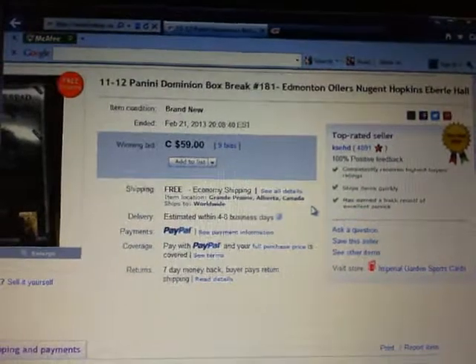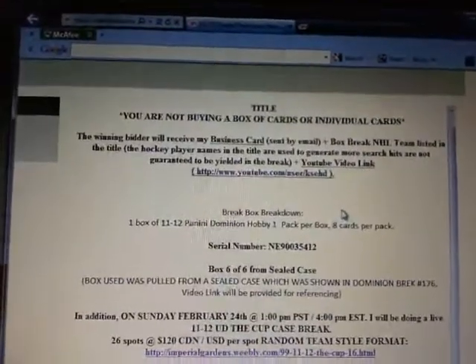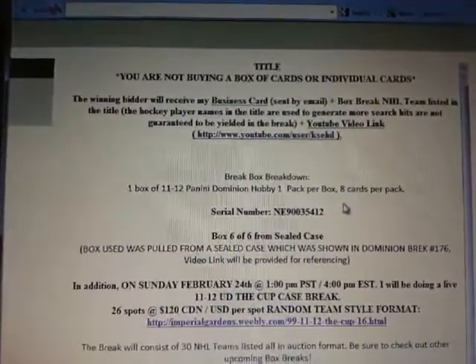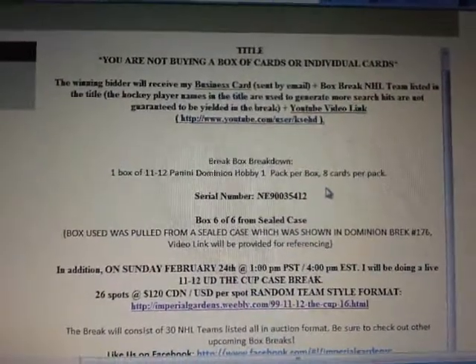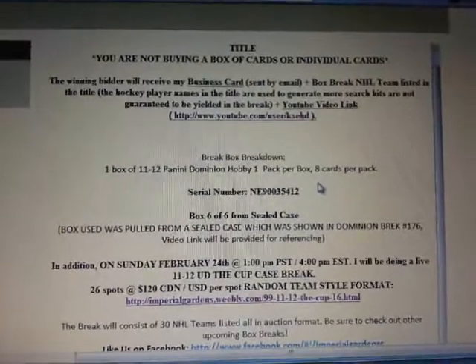Back to 181. This is box 6 of 6 from the sealed case — so the last one. The serial number is NE-9003-5412.